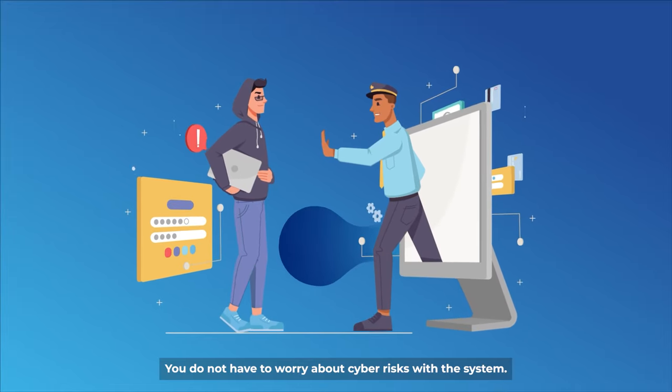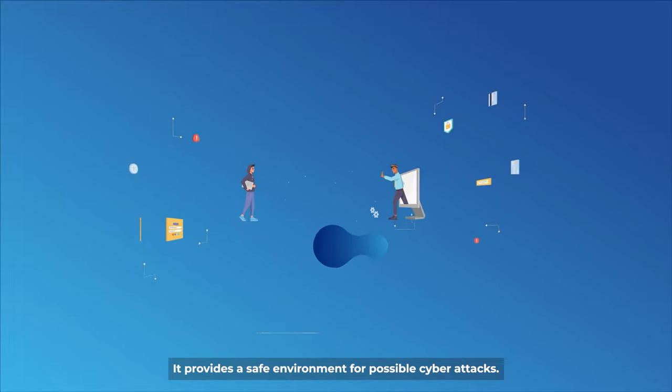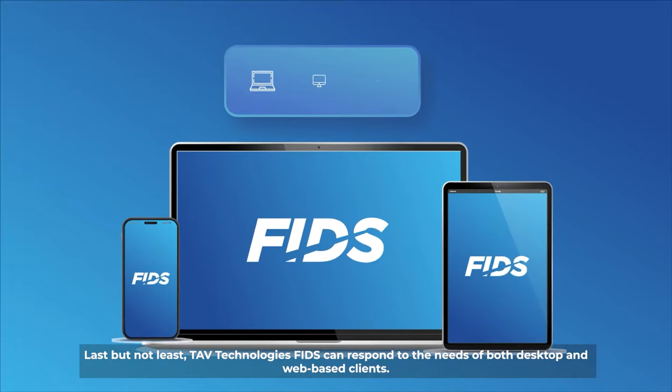You do not have to worry about cyber risks with the system. It provides a safe environment against possible cyber attacks.